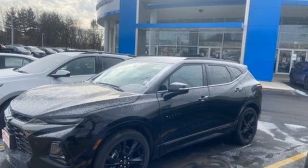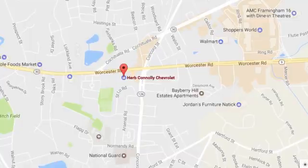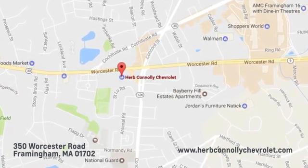See what it can do for you when you take it for a test drive. Call, click, or stop in and see us today. We're conveniently located just off Route 9 East at 350 Worcester Road.